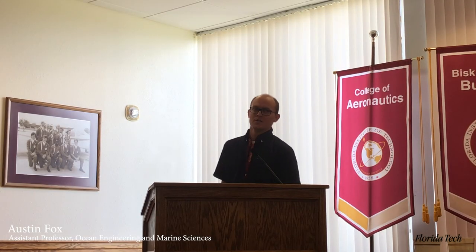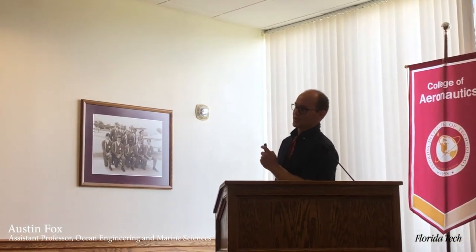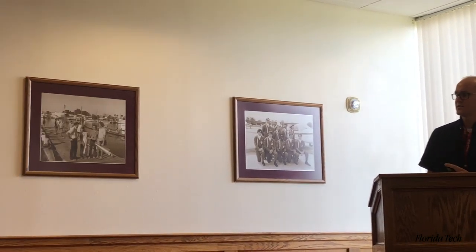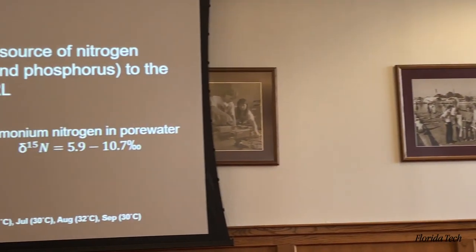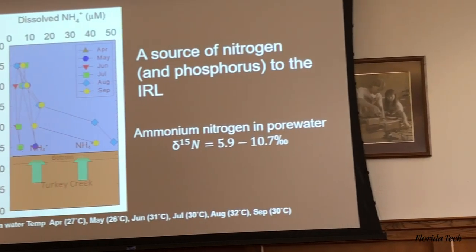Recently, John and I sent out some samples for isotope analysis, and we have ammonium nitrogen in pore water with values ranging from 5.9 to 10.7 per mil.